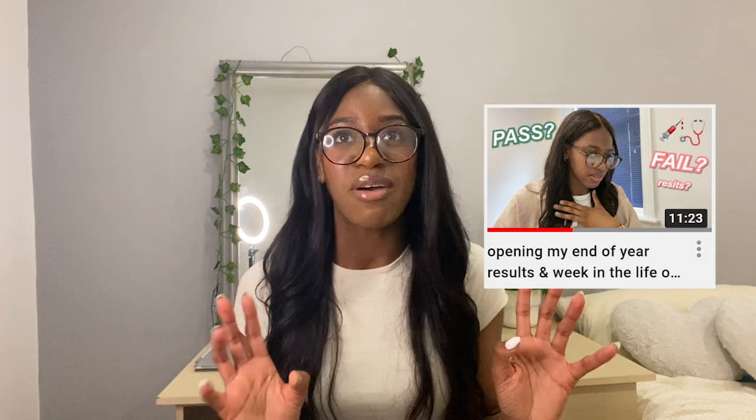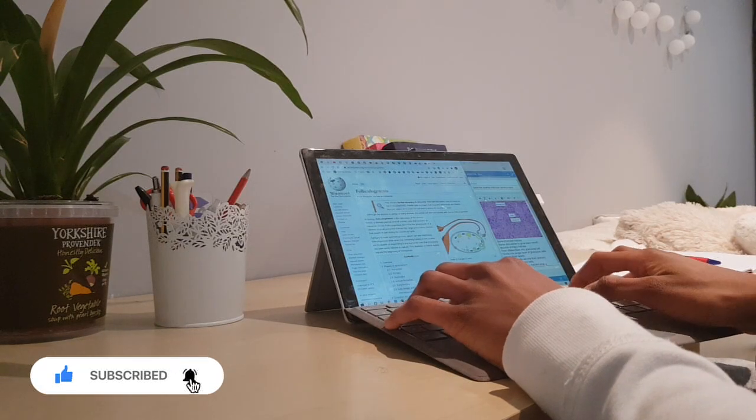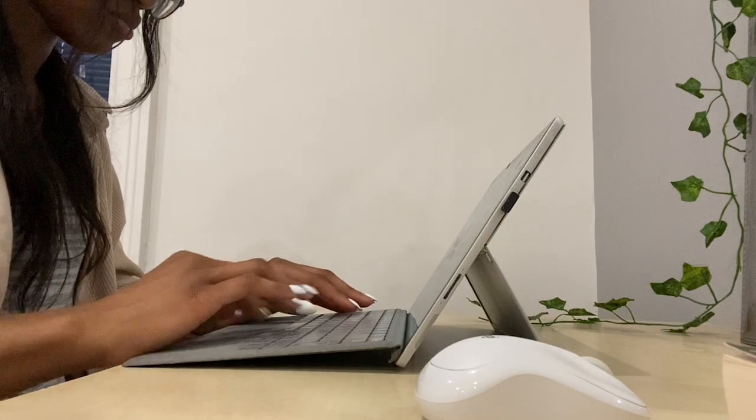In a recent video I opened my end of second year exam results, so I finished second year and I wanted to make a video about how I studied. I'm going to talk you through what I do before a lecture — pre-reading — how I take notes, what I do afterwards, how I make my flashcards, how I study them, and literally everything all the way up until the exam. I hope this is really helpful.